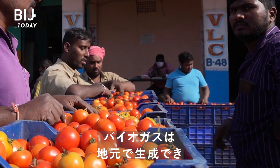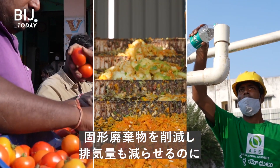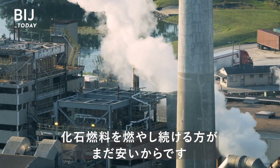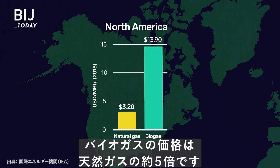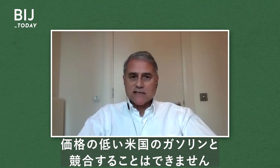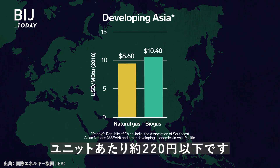So if biogas can be locally sourced, cuts down on solid waste, and reduces emissions, why aren't we all doing this? Because in most countries, it's still cheaper to keep burning fossil fuels. In North America, biogas costs nearly five times more than natural gas — you can't compete with gas in the United States if it's 20 cents a gallon. This gap is smaller in places like Asia, where the difference in price is less than $2 per unit.